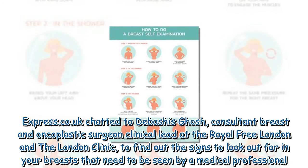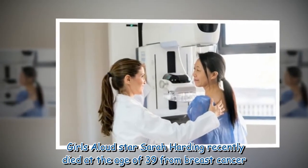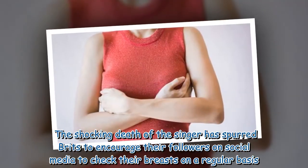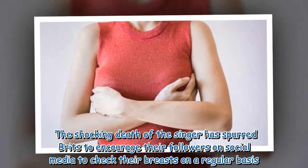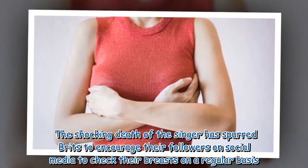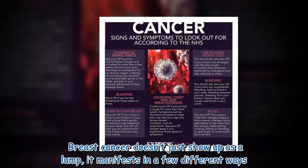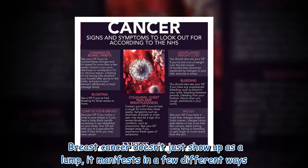Girls Aloud star Sarah Harding recently died at the age of 39 from breast cancer. The shocking death of the singer has spurred Brits to encourage their followers on social media to check their breasts on a regular basis. Breast cancer doesn't just show up as a lump — it manifests in a few different ways.